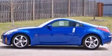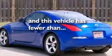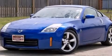Air conditioning with automatic climate control, full-power accessories, keyless entry, and this vehicle has fewer than 69,000 miles on the odometer. Please call today to reserve this vehicle for a test drive.